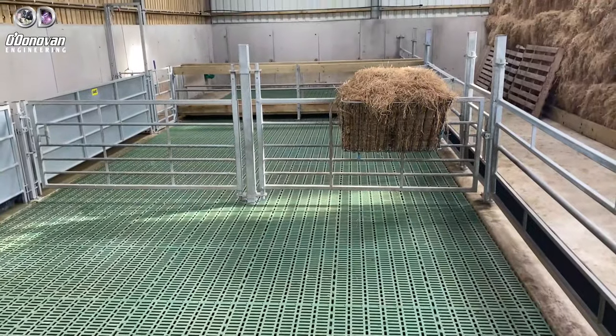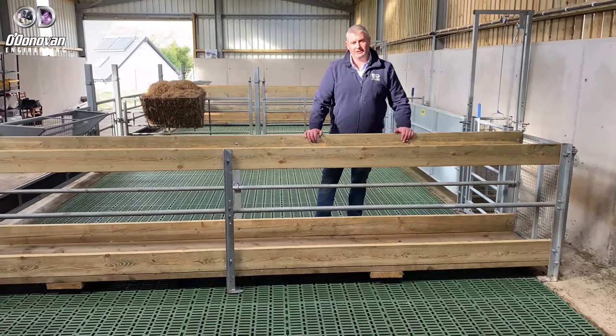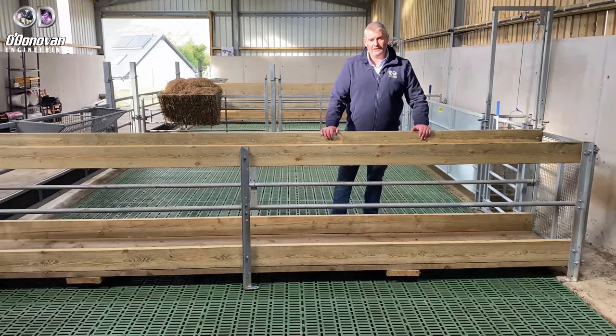When it comes to walkthroughs there are two different options available: the timber version which you see here in this shed, or the galvanized version.